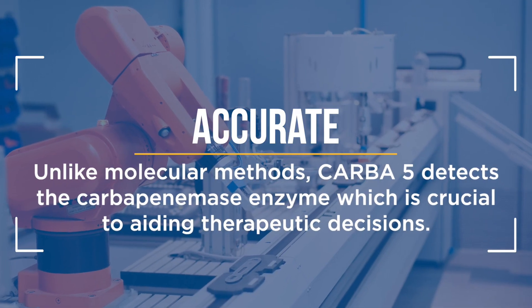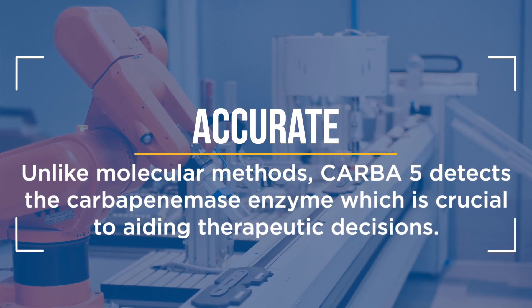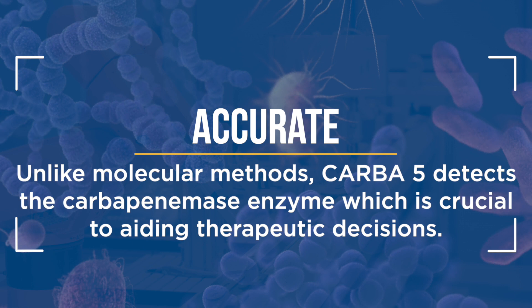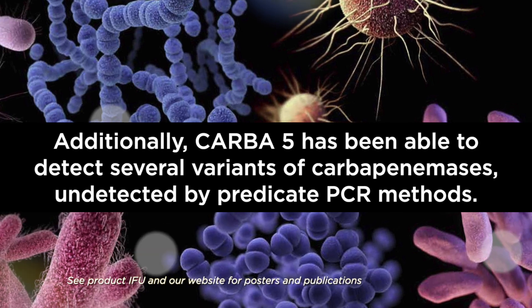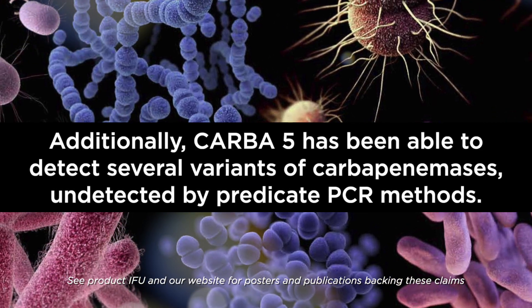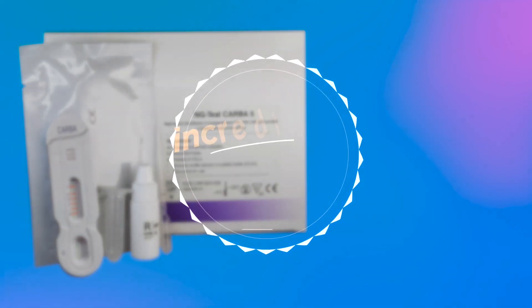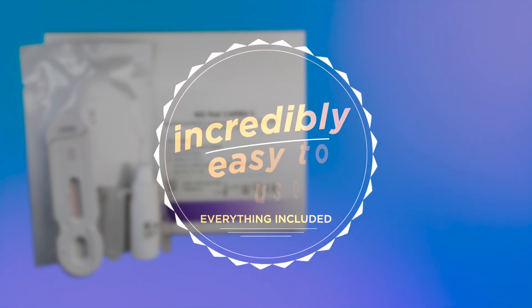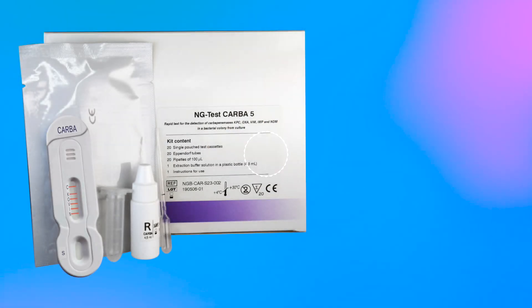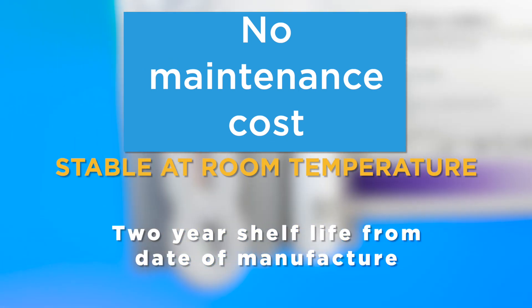Unlike molecular methods, CARBA-5 detects the carbapenemase enzyme, which is crucial to aiding therapeutic decisions. Additionally, CARBA-5 has been able to detect several variants of carbapenemases undetected by predicate PCR methods. This lateral flow assay is incredibly easy to use and requires no specialized training or additional equipment, unlike molecular assays. There are no maintenance costs associated with the device, and the product is stable at room temperature with a two-year shelf life.